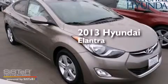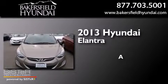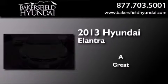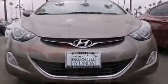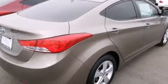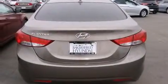This is a brand new 2013 Hyundai Elantra. All of the following features are included: a low tire pressure indicator, traction control and stability control systems, and cruise control.